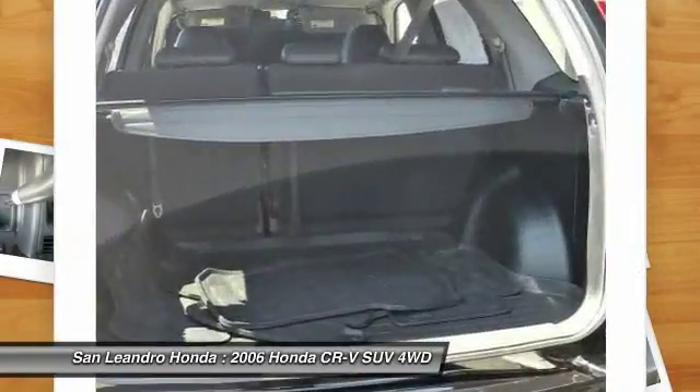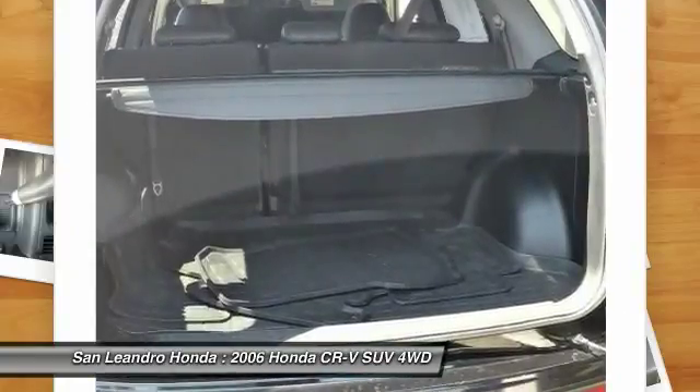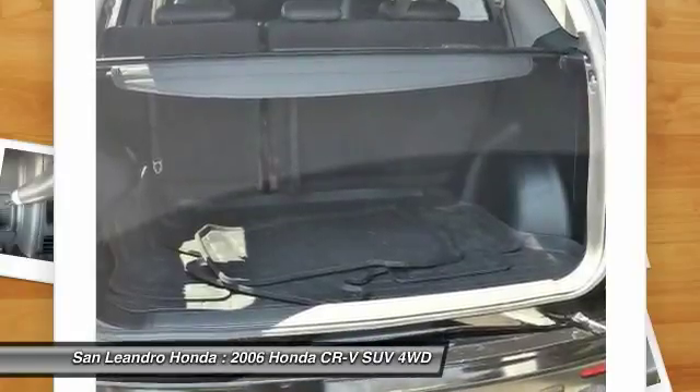San Leandro Honda's used car website offers a large inventory of used Honda CR-Vs to shop from and research local used car products before coming in for a test drive.